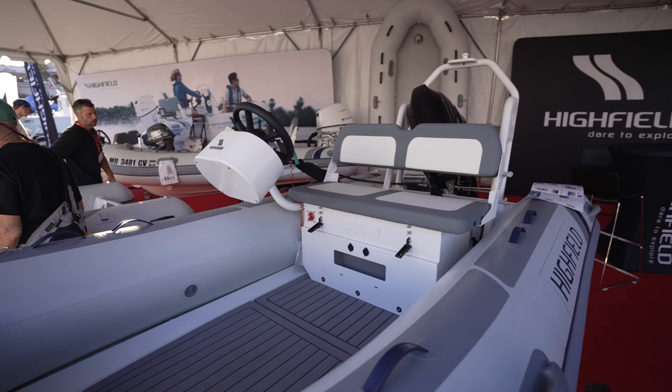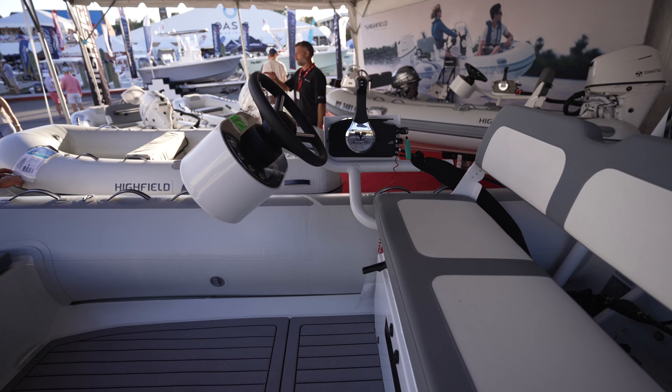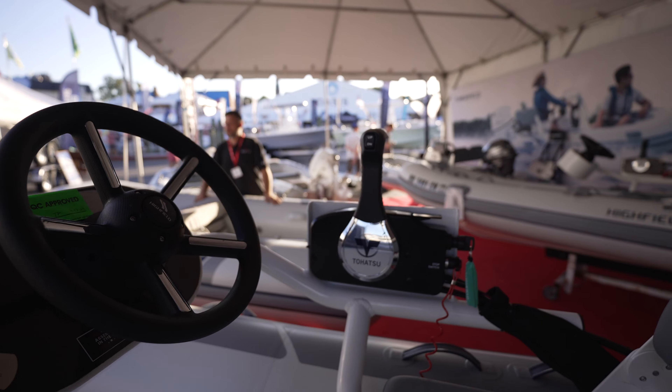Look at all the space in here with the way that that helm is. I like that, right? Isn't that super cool? I like this. It's got a Tohatsu engine.